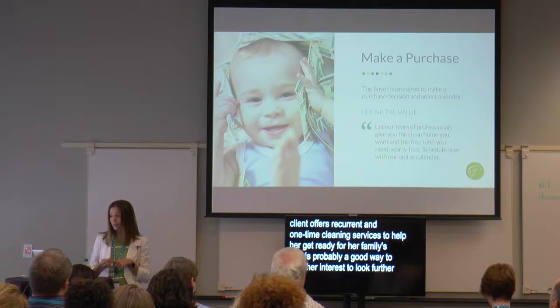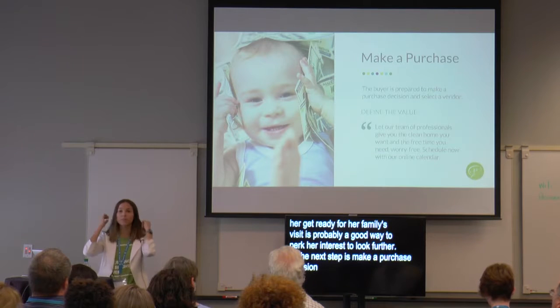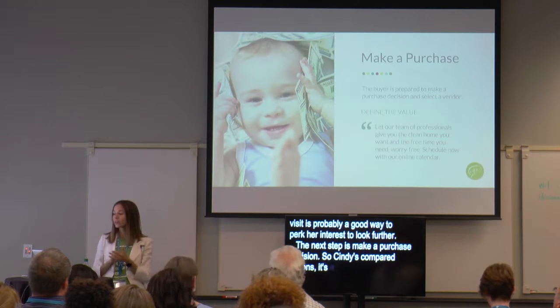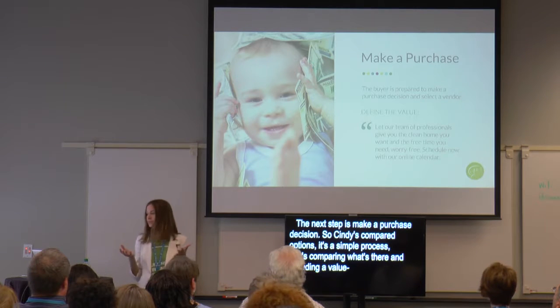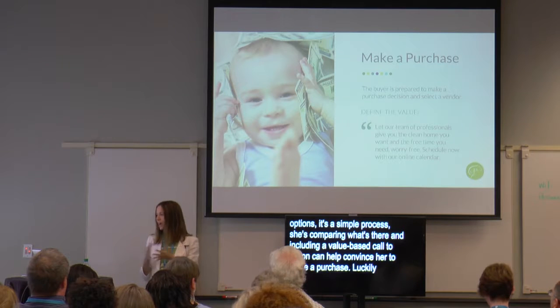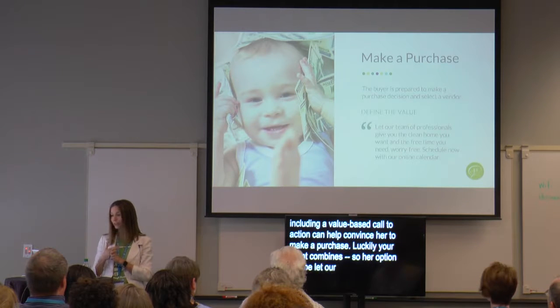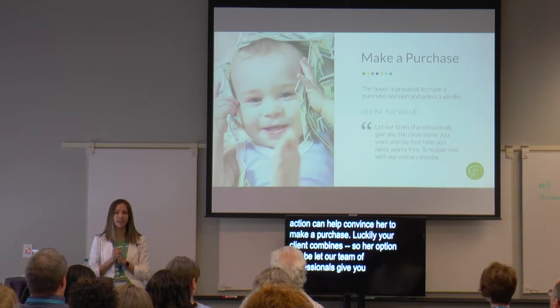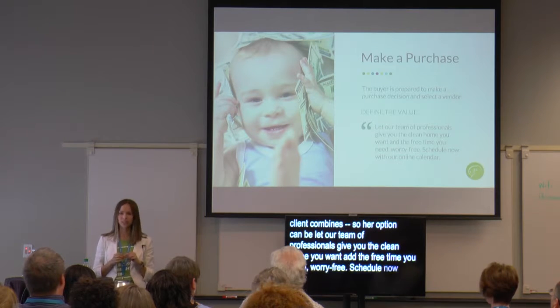The next step is make a purchase decision. Cindy's compared options, and including a value-based call to action can help convince her. Luckily your client provides online estimates with an online scheduler, so your call to action can be: 'Let our team of professionals give you the clean home you want and the free time you need, worry-free. Schedule now with our online calendar.' This convenience factor convinced Cindy to go with your client's company.